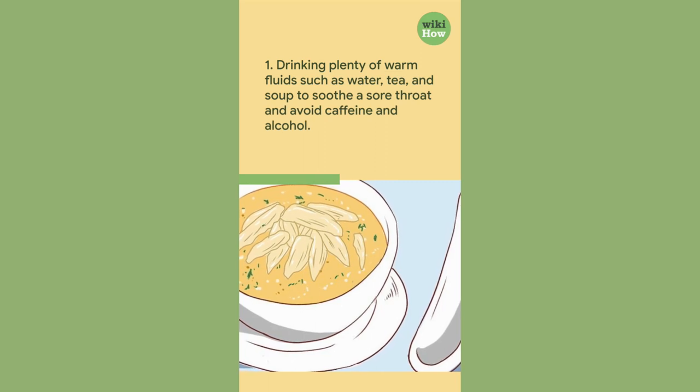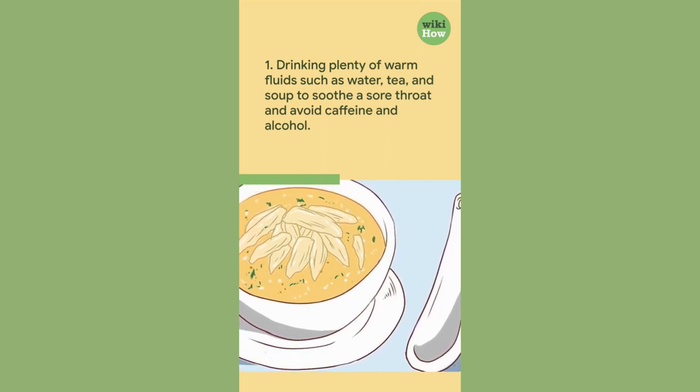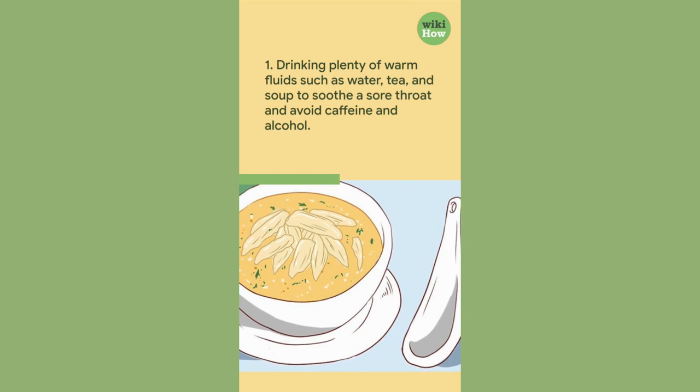1. Drinking plenty of warm fluids such as water, tea, and soup to soothe the sore throat, and avoid caffeine and alcohol.